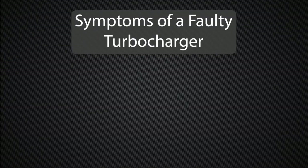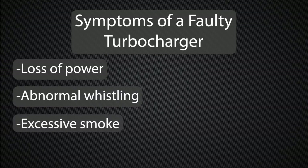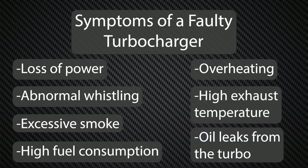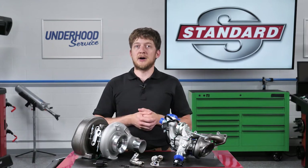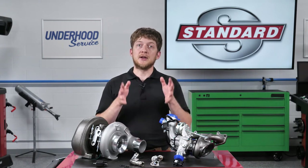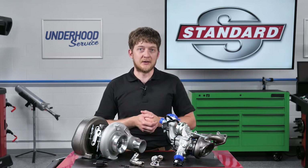Symptoms of a faulty turbocharger may include loss of power, abnormal whistling noises, excessive smoke, high fuel consumption, overheating, high exhaust temperature, and oil leaks from the turbo. But it's important to note that defects in other components can produce these same symptoms. Before condemning the turbocharger, remember that turbo performance can only be impaired by mechanical damage or blockage caused by debris.